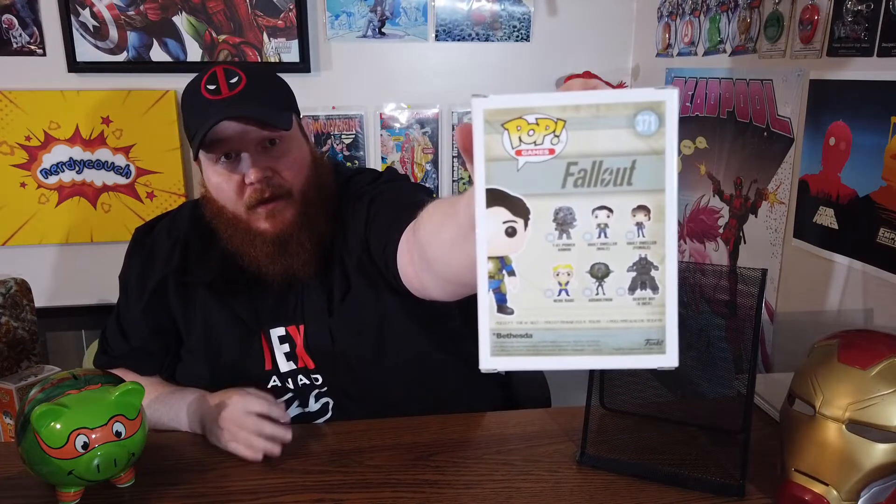Next we have a Fallout figure. I'm a big fan of the Fallout series — a lot of my friends are too — what a great game series. This is the Fallout Vault Dweller Male, and for three dollars that's a big name, good pop — any day of the week I'll pick that up.